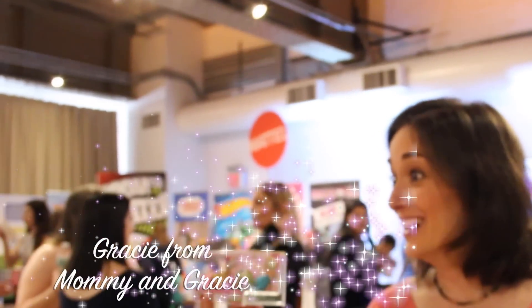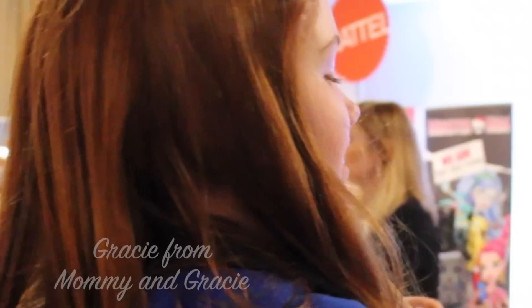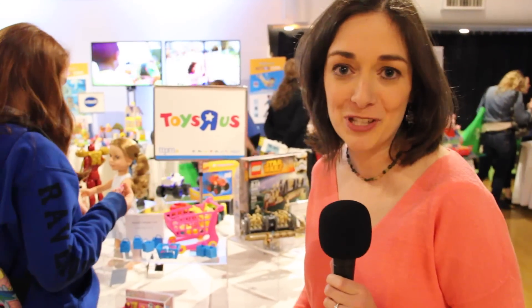Do you see these yet? Checking out Shopkins with Gracie.